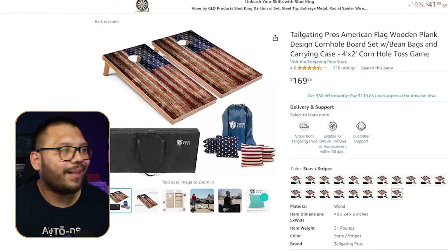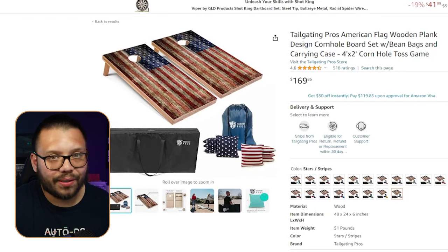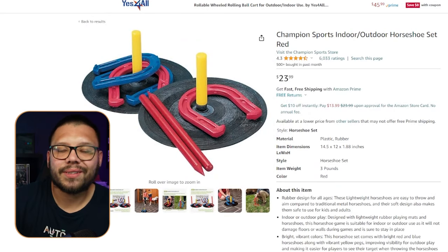Games like Cornhole do absolutely amazing as well, because they're enjoyed by the whole family. If you can find one themed for the 4th of July or for Patriots, even better — it matches the holiday perfectly. You also have games like Horseshoe, which are very popular amongst kids. Anything you can play in a family or among friends, especially since some people will be playing these at the park when they go to see the fireworks. Overall, the games niche for 4th of July or holidays in general is one of the better selling niches because it brings people together.